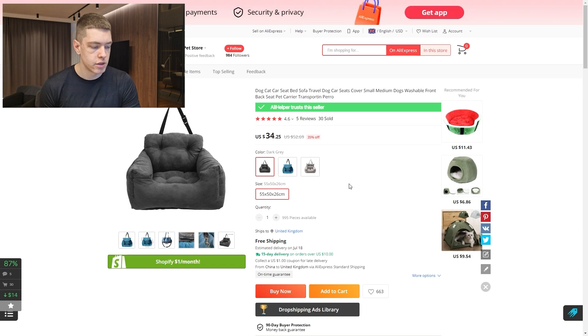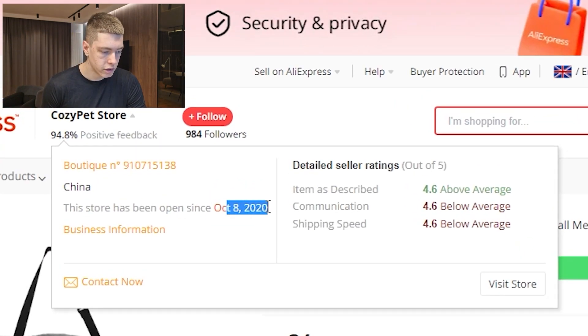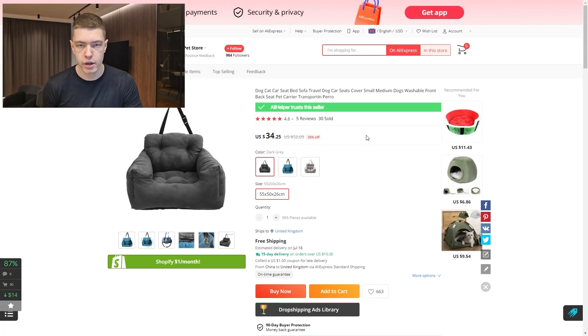This product is evergreen — unlike the portable fan it's not seasonal, so you can run it all year. The dog owner market is huge, making it very scalable if you can make it work. The AliExpress store has been in business for around three years with decent ratings. If you don't trust AliExpress suppliers you can also use CJ Dropshipping or GoShipPro. Really cool product overall.